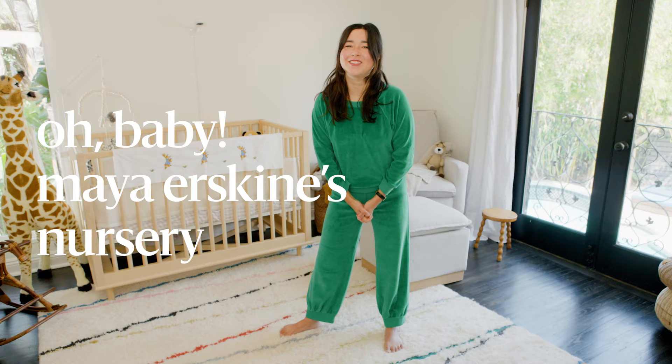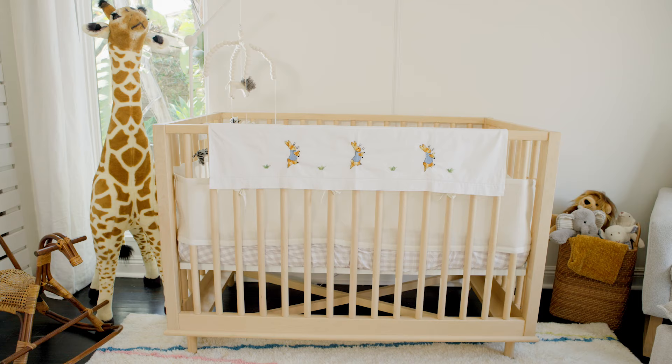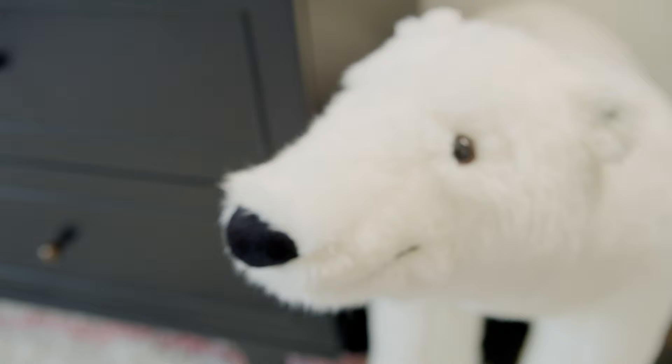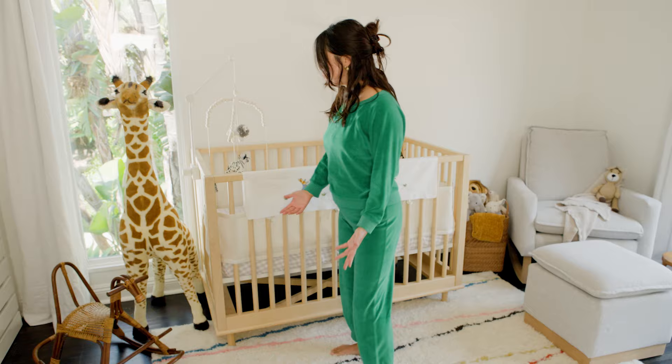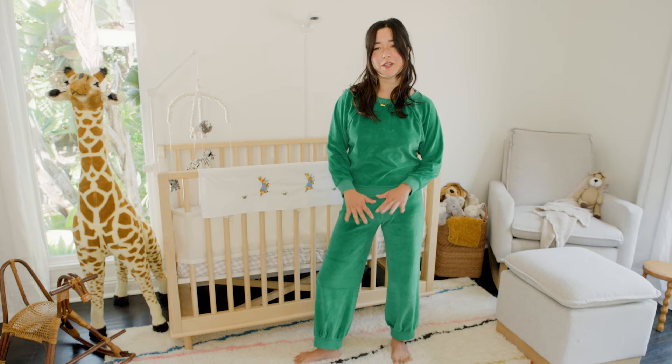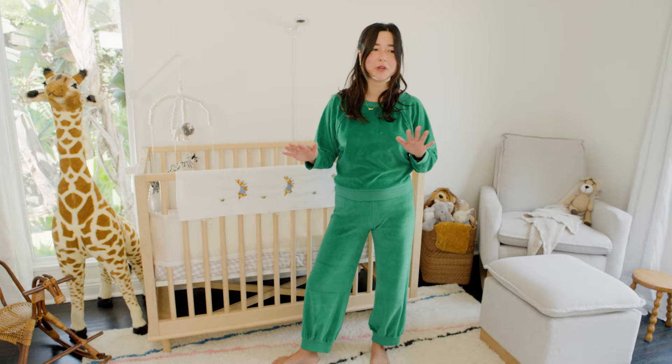Hi, I'm Maya Erskine and welcome to my son's nursery. We kind of went with a very soft, neutral vibe. I just wanted it to feel really simple but cozy.